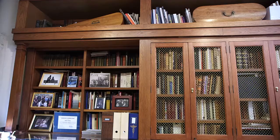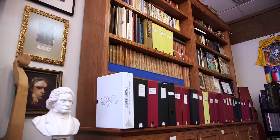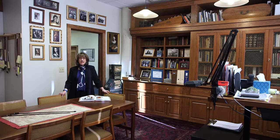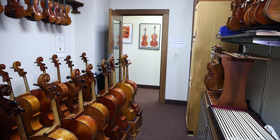This is our library. I'm so proud of it because it is one of only five existing complete libraries of violin literature. You can't develop expertise without good information, and we're absolutely committed to having good information available.